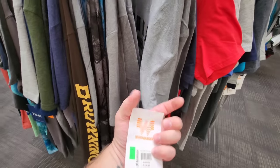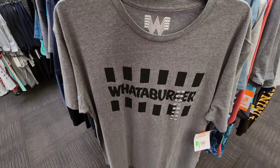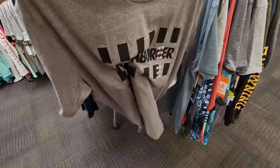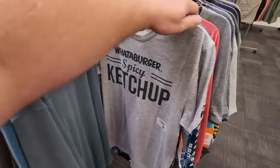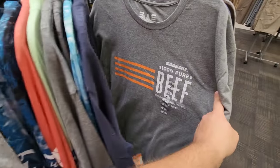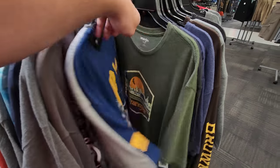Oh look — there we go, $10! Yeah, since they have my size here and the one I bought at the other store is still in the bag with the tag on it, I'm returning it to get $10 back. I just spoke with an employee and she said she would do the same thing. Going back to the shirts — they have the spicy ketchup one, the pure beef one on gray. I think mine's on red. Either way it's pretty cool — I'm a sucker for Whataburger, can you tell?